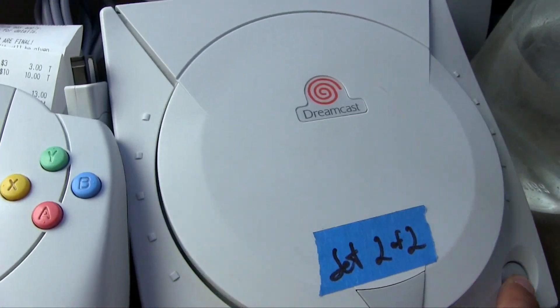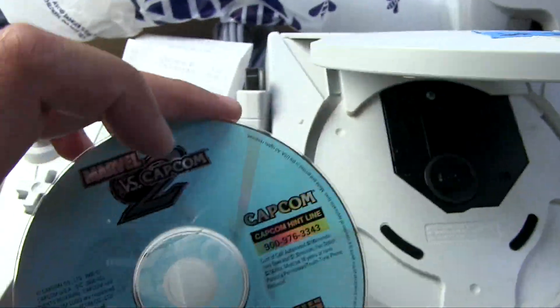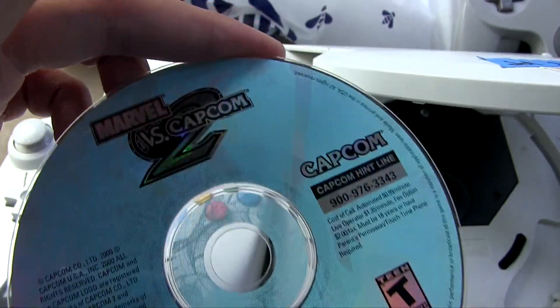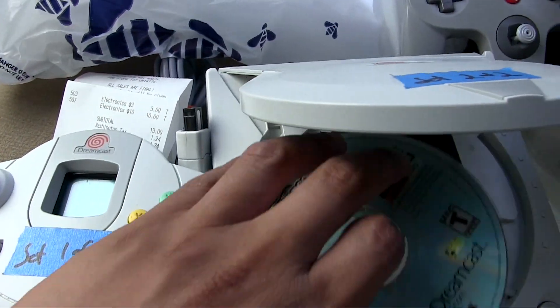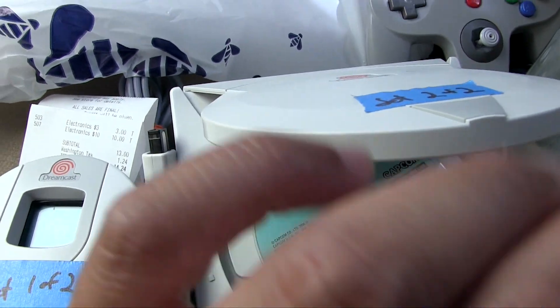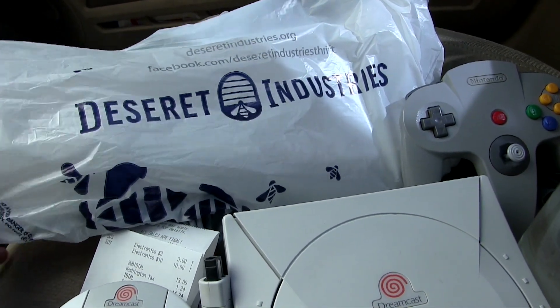Inside the Dreamcast I got a bonus — Marvel vs. Capcom 2! Awesome game and it's in great shape. Really happy with this purchase. So if you guys have a Desert Industries near you, check it out.